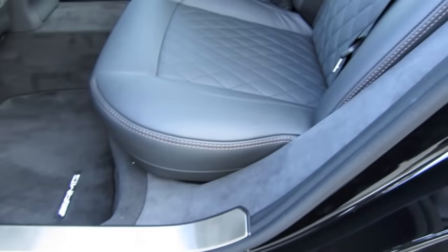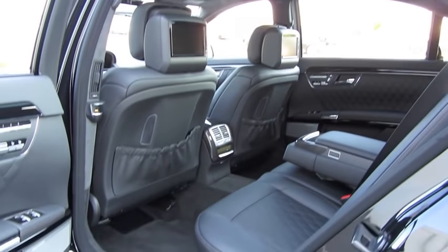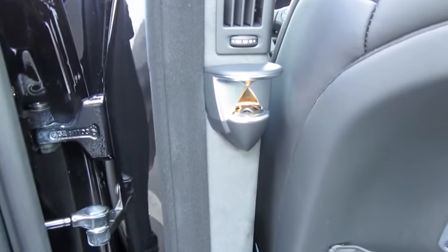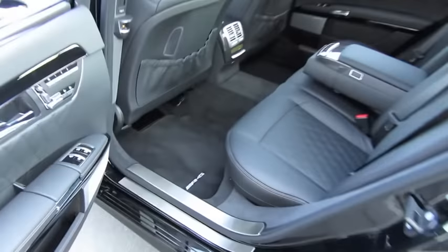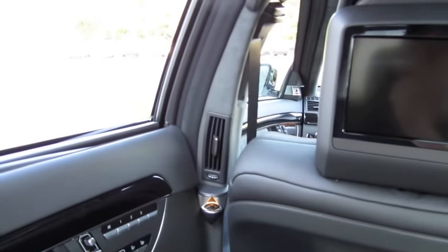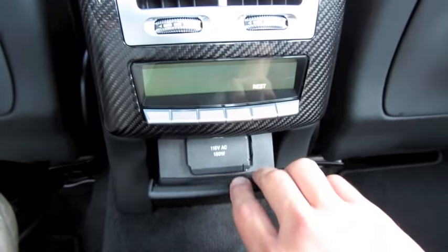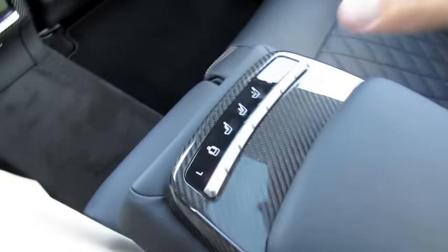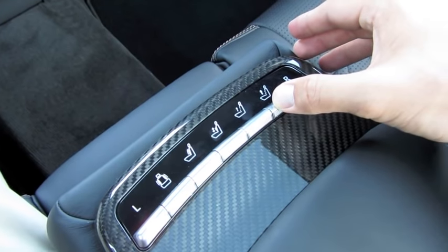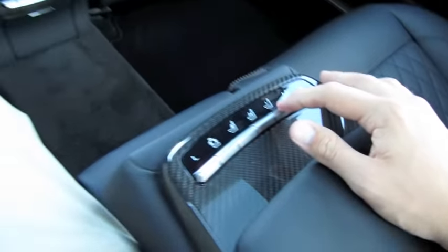Alcantara trim extends all the way down from the C-pillar into the door frame. Dual rear monitors for the entertainment system, and some more illuminated tweeters for the Bang & Olufsen stereo. Carbon fiber around the rear air controls and an AC power outlet. In the center console in the back, you also have a similar comfort adjustment as the front seats — side bolstering, four-way lumbar adjustment, as well as active massage.